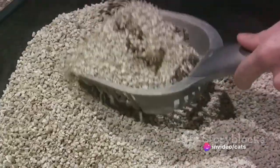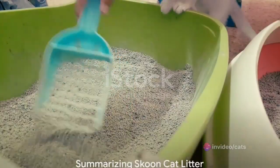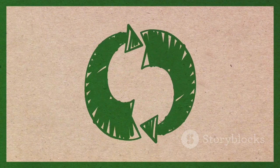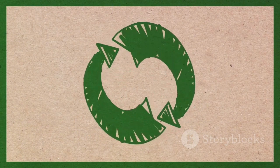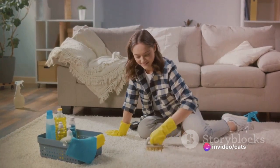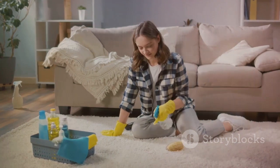Indeed, Schoon Cat Litter changes the game by addressing common litter problems head-on. This revolutionary litter is not just eco-friendly, but also made from all natural ingredients. It's a game-changer, offering exceptional odor control and high absorbency, thanks to its unique clumping formula.